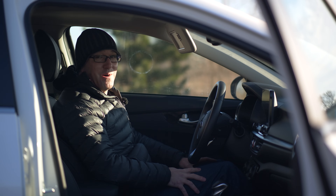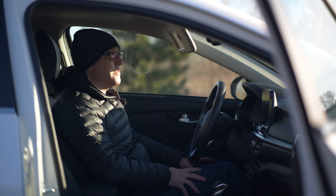Welcome to a full review of the brand new Kia Forte. You're going to see things covered on this car that you normally wouldn't see, and that's because you deserve it.